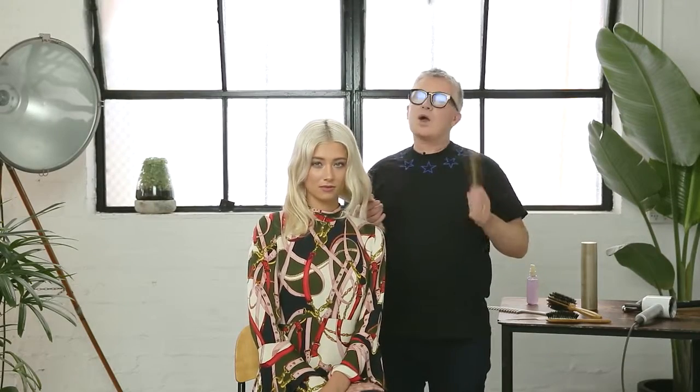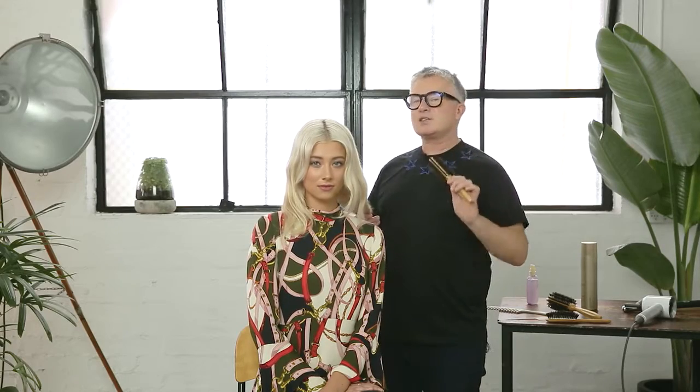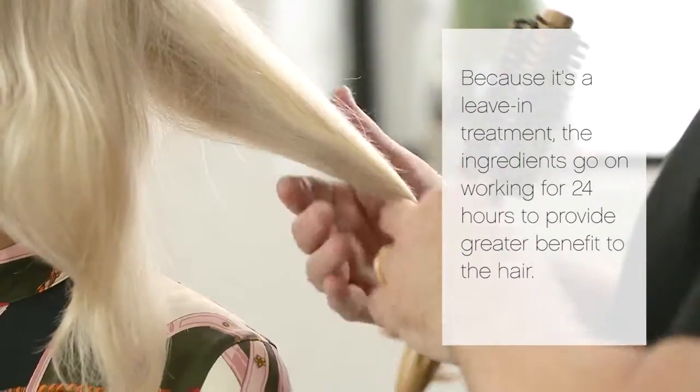Hi, Kevin Murphy here. I want to tell you why I created the Shimmer Me Blonde. I wanted to create a repairing shine treatment especially for blonde hair. Because it's a leave-in treatment, the ingredients go on working for 24 hours, giving greater benefit to the hair.